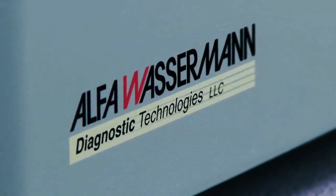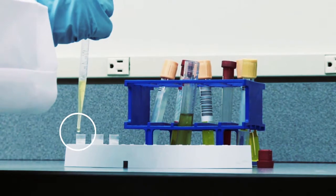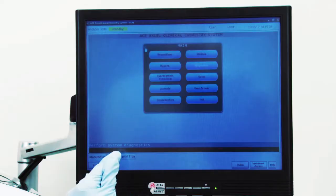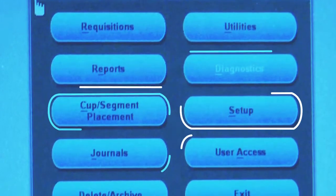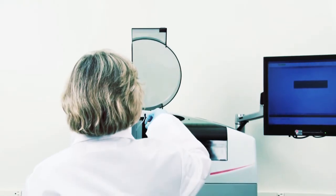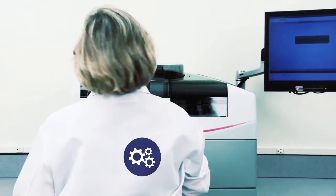Alpha Wasserman instruments offer the latest advances to make in-office laboratory testing fast, convenient, and cost-effective. With touch screen functionality, an intuitive user interface, and internet connectivity, the ACE-XL allows the Physician Office Lab to run more efficiently and more economically.